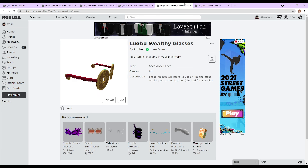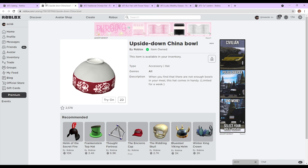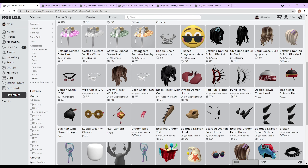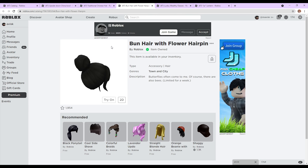Feel free to pick up any of these items right here. Since they're limited time only, you can only get these for one week. So just keep that in mind — if you don't get these within the next week, you're going to miss out, which would be very unfortunate because these are actually some very nice items, to be completely honest.